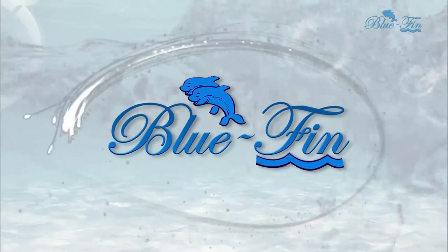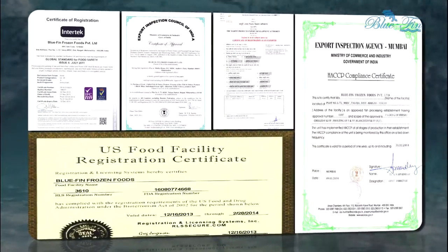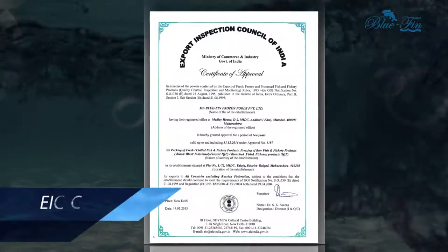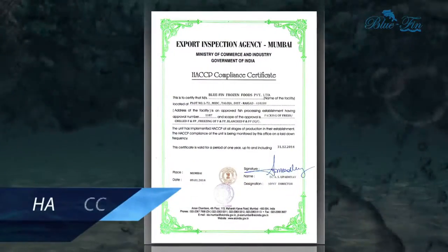Bluefin Frozen Foods is accredited with prestigious quality certifications from bodies that include USFDA, BRC, EIC, EMPIDA, FSSAI, and HACCP.